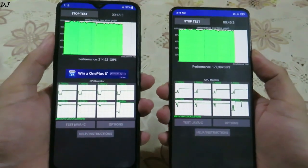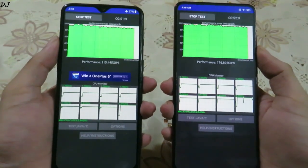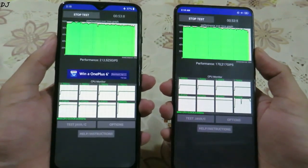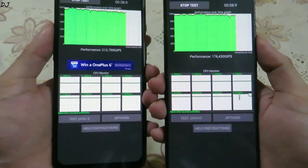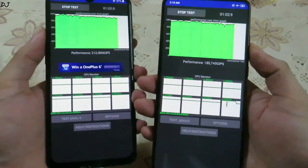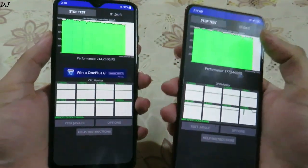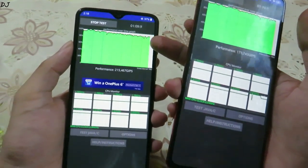Both devices are running their stock ROM. The OnePlus 7 is running stock OxygenOS version 9.5.8, and the K20 Pro is running stock MIUI Global version 10.3.5. One minute is up — the K20 Pro is slightly giving a better performance here, while the OnePlus 7 is hovering around 90 percent.